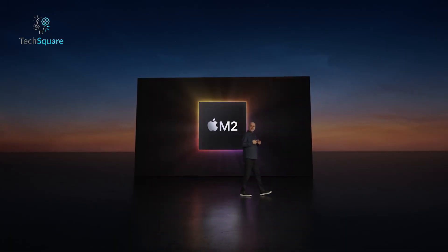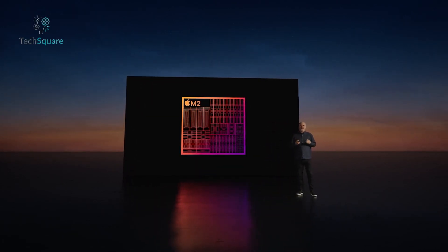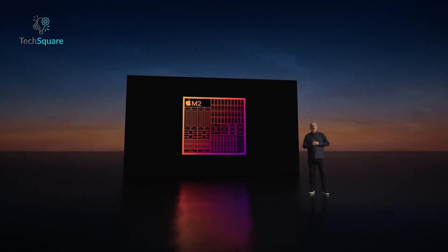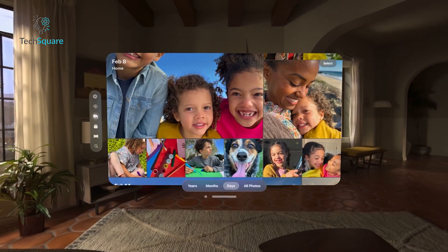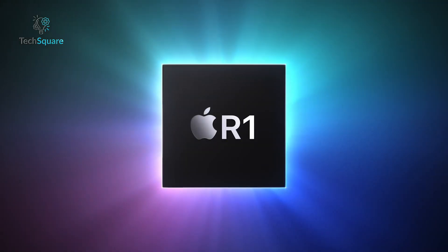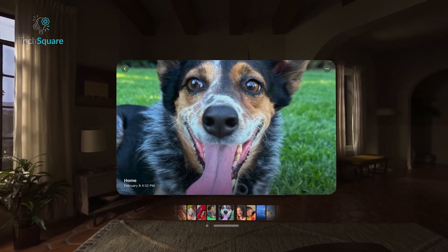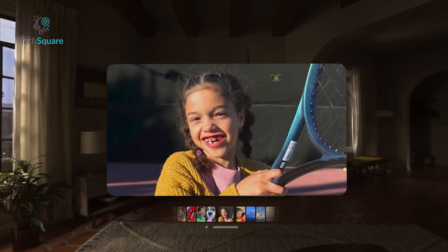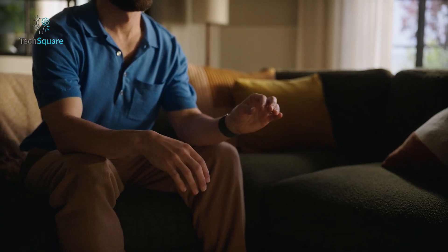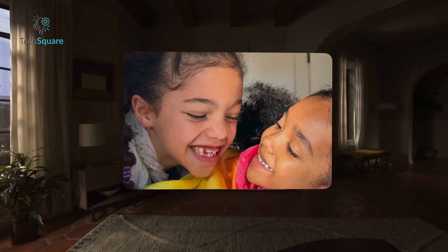The Vision Pro's second most costly component is its main processor, featuring Apple's M2 chip — also utilized in the MacBook Air — alongside various sensors within the device. Moreover, the Vision Pro integrates sophisticated cameras and a groundbreaking processor, the R1, to seamlessly capture and stream high-fidelity images to your eyes with minimal latency — just 12 milliseconds. This instantaneous response eliminates any perceptible lag or distortion, providing users with a remarkably immersive AR experience.